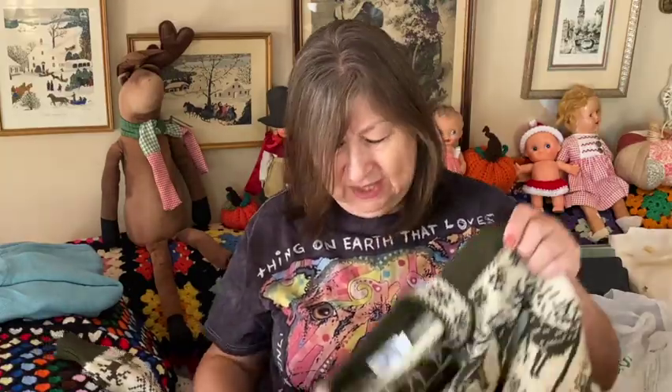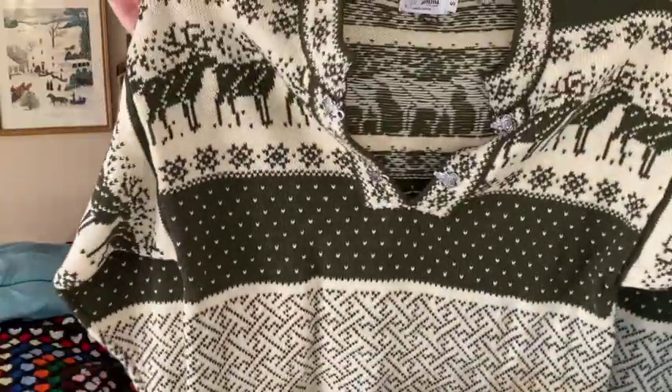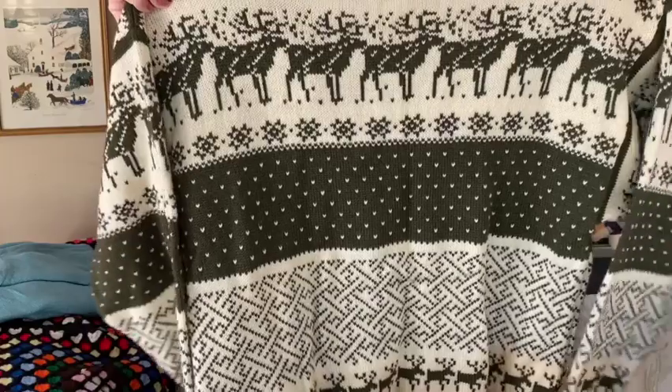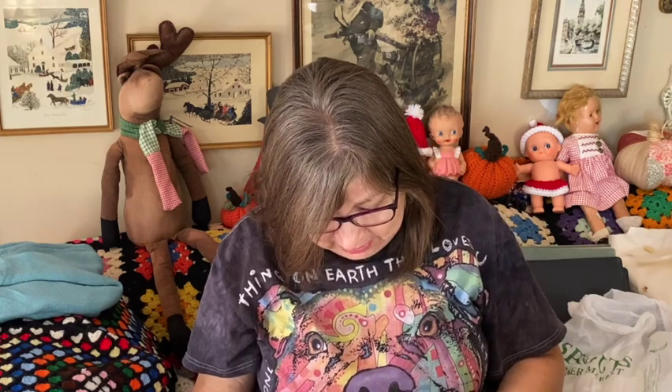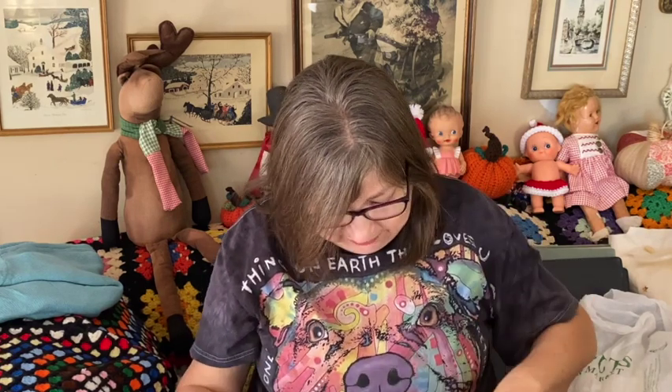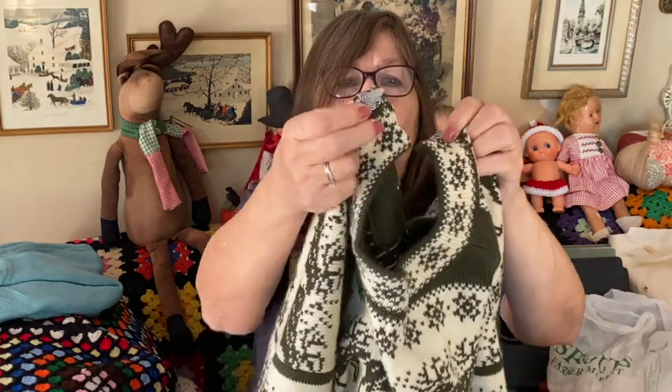I also got two sweaters. This first one is for resale — I'll try it on but I don't think it'll fit since it's a small. It's handmade with reindeer on it. It says it's from Finland, handmade, with really cool metal closures. I can't tell if it's wool just by looking. I hope it fits me though — it does look big for a small.